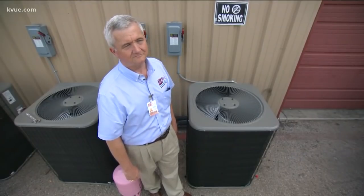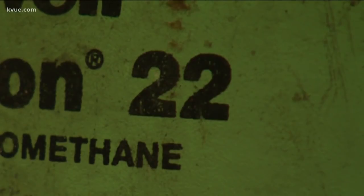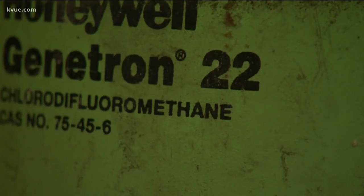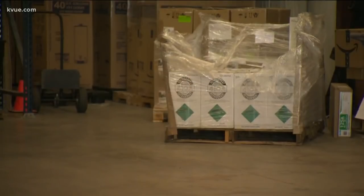Mark Gatewood with ABC Home and Commercial Services understands exactly what this all means. So this is 22, 410A, 407C. He says that there are multiple types of refrigerant and only production of this one, R-22, is being shut down. The green jug's all beat up — it's the 22 because we don't use much of it. The pink is all new and we buy it by the pallets because we use a whole bunch of it.